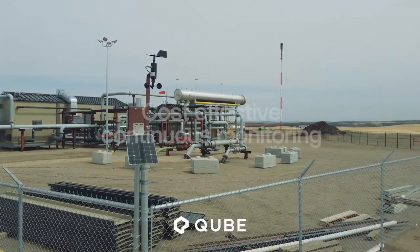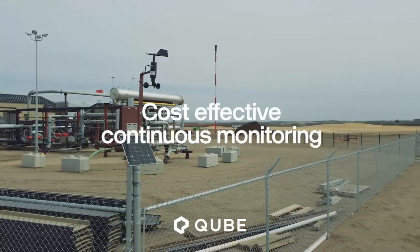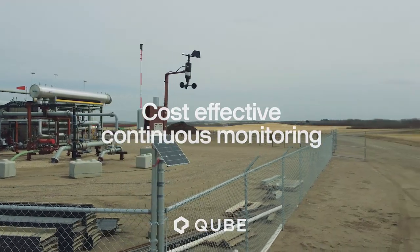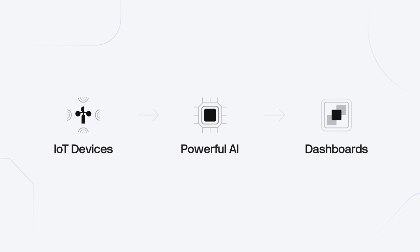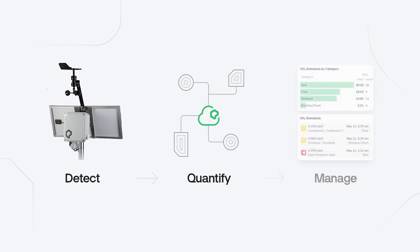At Cube, we aim to be the industry's most cost-effective continuous monitoring technology provider. We combine on-site devices, powerful AI, and informative analytical dashboards into a complete solution for detecting, quantifying, and managing emissions.